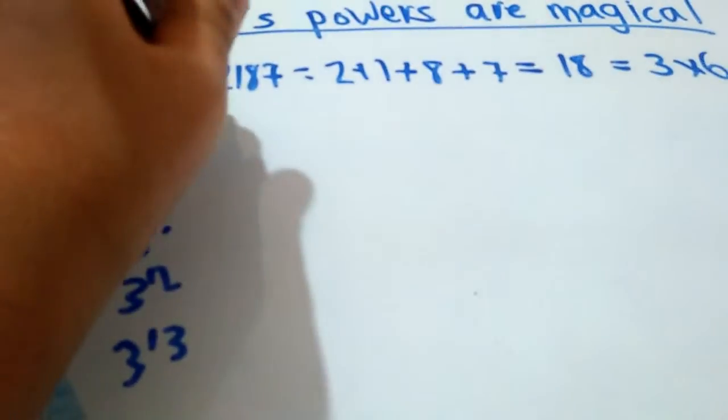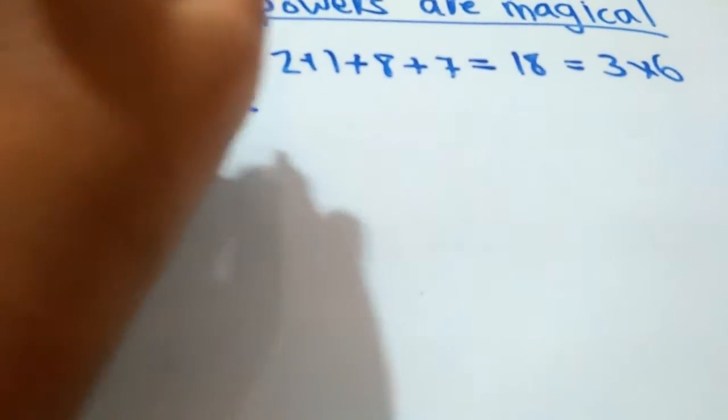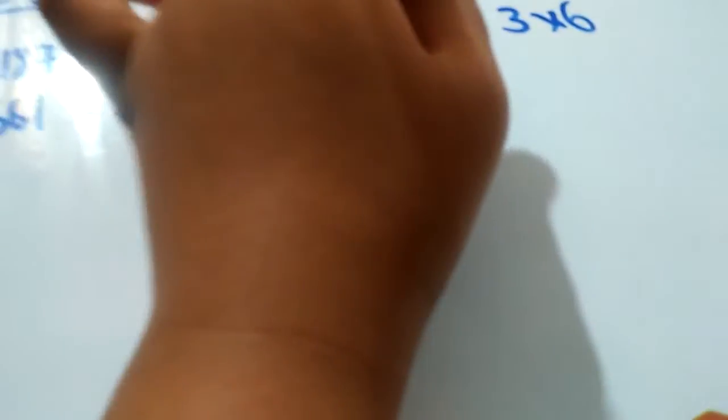How about we take 3 to the power 7, 3 to the power 8, 3 to the power 9, and 3 to the power 10, 3 to the power 11, 3 to the power 12, and 3 to the power 13. So 3 to the power 7 is 2187, and 2 plus 1 plus 8 plus 7 is equal to 18, which is 3 times 6. Now 3 to the power 8, that's 6561, and 6 plus 5 plus 6 plus 1 is also 18 — 3 times 6.